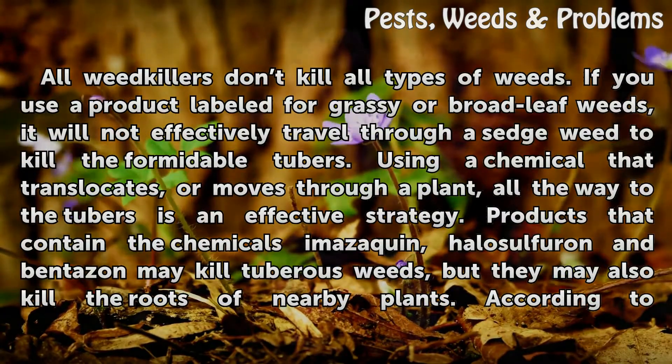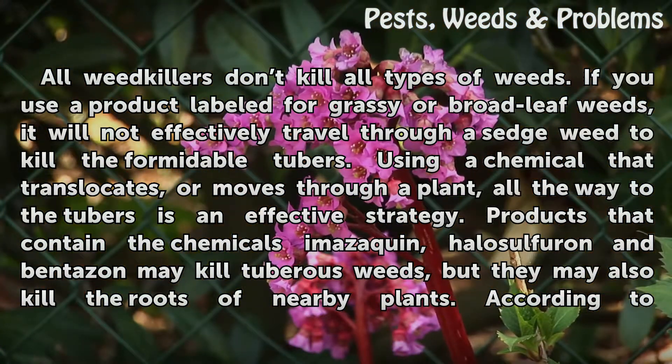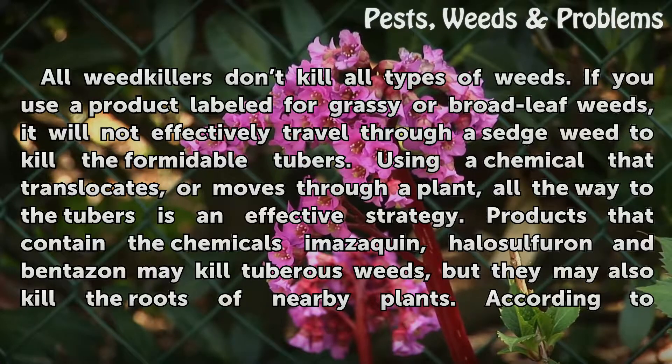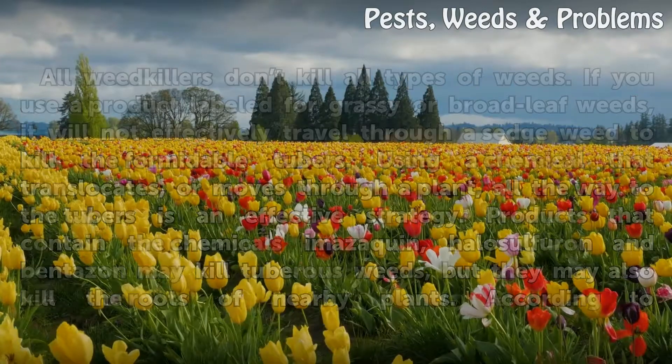All weed killers don't kill all types of weeds. If you use a product labeled for grassy or broadleaf weeds, it will not effectively travel through a sedge weed to kill the formidable tubers. Using a chemical that translocates, or moves through a plant, all the way to the tubers is an effective strategy. Products that contain the chemicals imazaquin, halosulfuron, and bentazon may kill tuberous weeds, but they may also kill the roots of nearby plants.